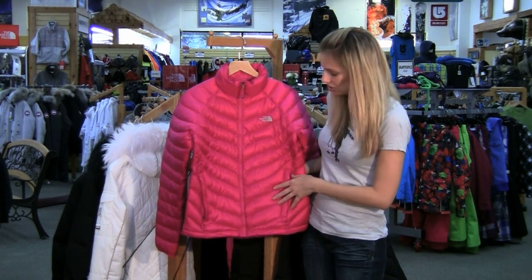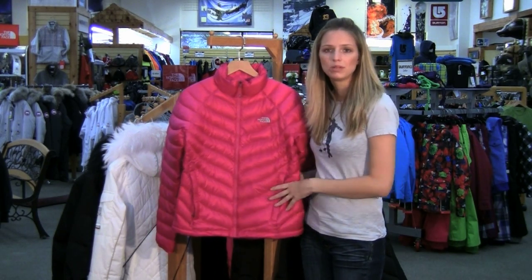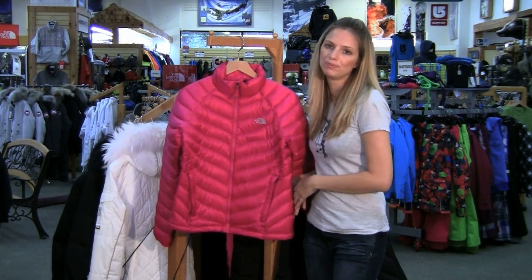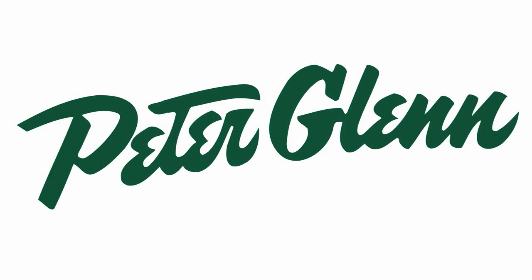Everything about this jacket is durable so you can wear it pretty much anywhere, and it's North Face so it's cut real feminine and it fits cute too. Thanks for watching and check out PeterGlenn.com for more great gear advice.